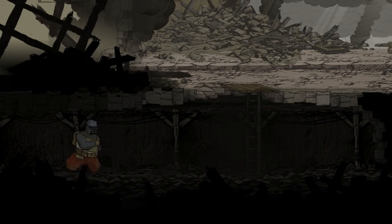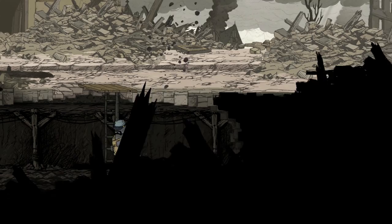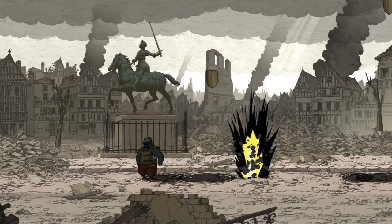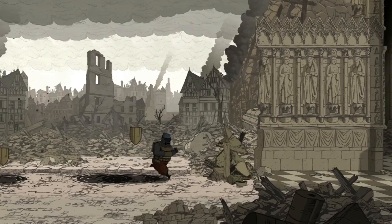Well, that was a close one. So we're in France now. Quickly, quickly. Oh my god. Just keep running, just keep running. Whoa, whoa, whoa, whoa. This is terrifying.